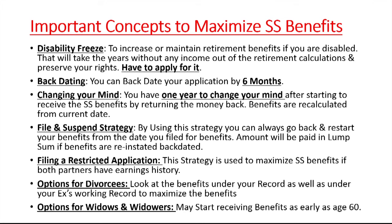Here are some important concepts on how to increase your social security benefits. First, delay your retirement — if you delay up to age 70, your benefits go up 8% every year. Another strategy is the disability freeze: if you become disabled, years with no income count as zero in your record. If you apply for the disability freeze, those zeros are removed and your average earnings — and therefore your benefit — will go up.